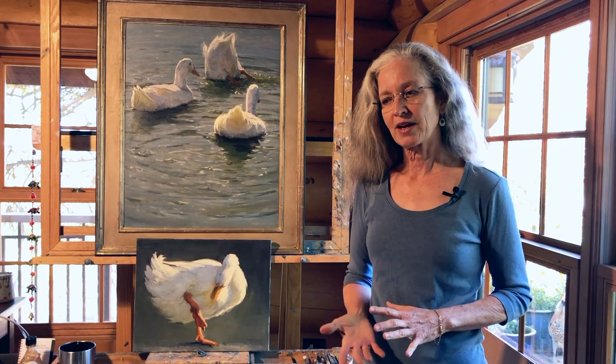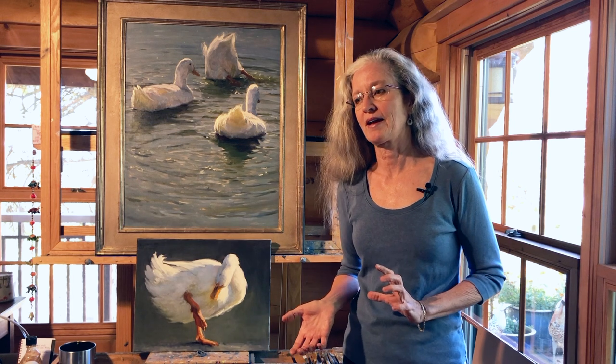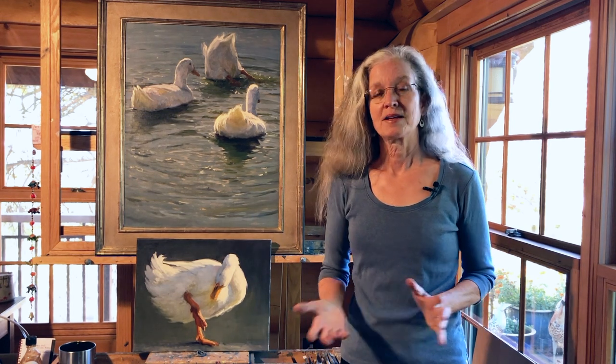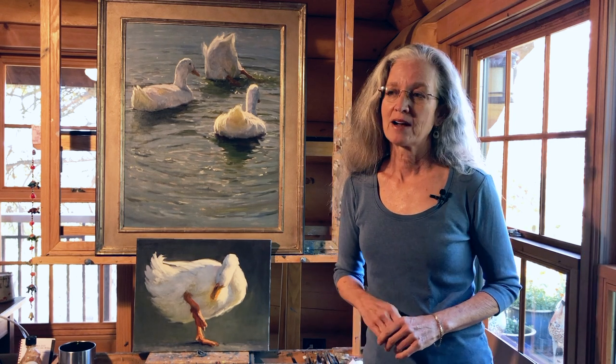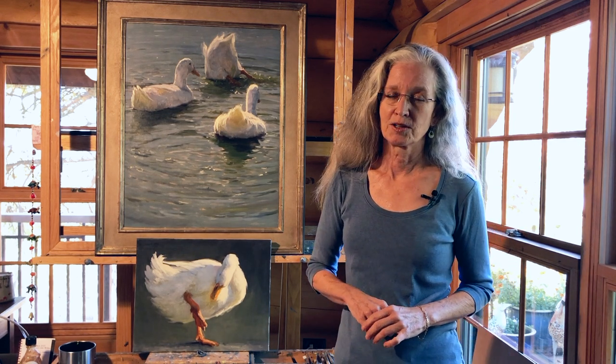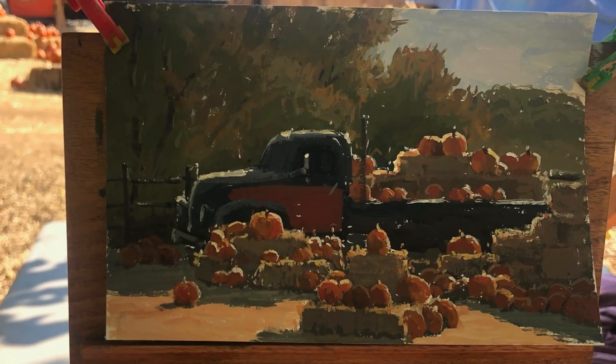Probably the most successful animal paintings that I've done have come from situations that I didn't expect to find, where I've just sort of stumbled on something and it ended up being something great to paint. And that's exactly what happened with this painting. I was out last week painting at a ranch near where we live, and actually I was painting an old pickup truck with hay bales and pumpkins — I was doing a gouache painting of that.